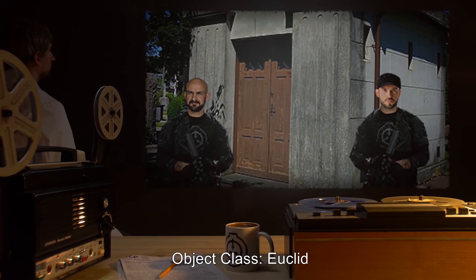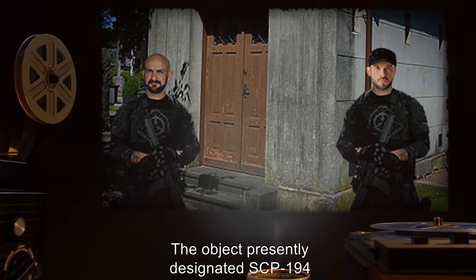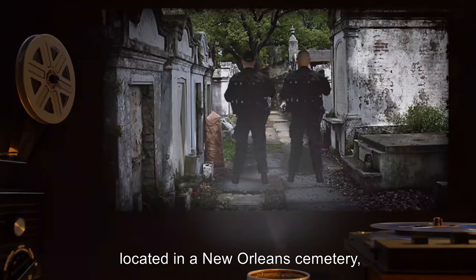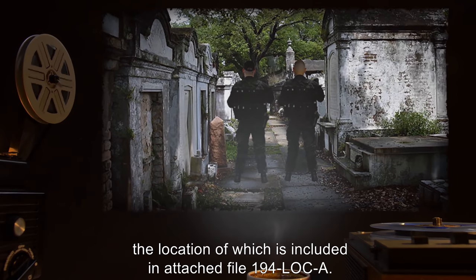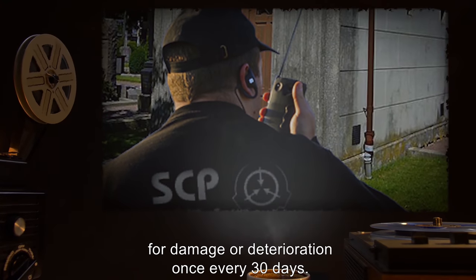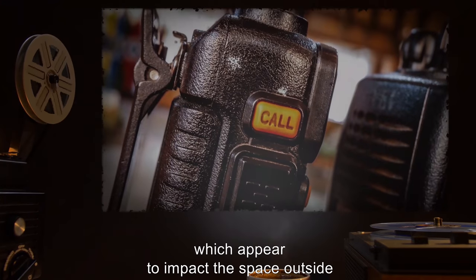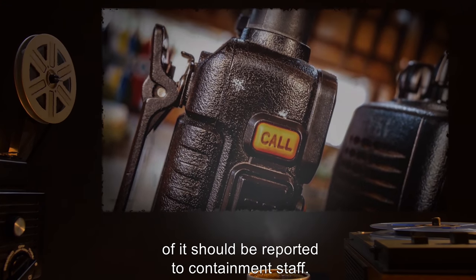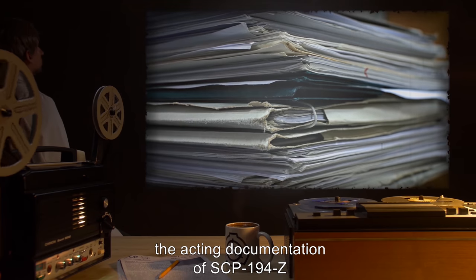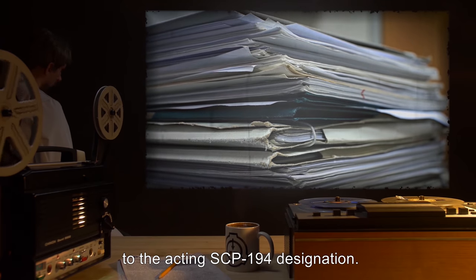Addendum 194.A — Object Class: Euclid. Addendum 194.B — Special Containment Procedures: The object presently designated SCP-194 is contained in a concrete mausoleum located in a New Orleans cemetery, the location of which is included in attached file 194-LOC-A. The mausoleum is to be checked for damage or deterioration once every 30 days. Any reality restructuring effects of SCP-194 which appear to impact the space outside of it should be reported to containment staff. Due to the effects of SCP-194-Z upon the SCP-194 designation, the acting documentation of SCP-194-Z is presented in the form of various addenda to the acting SCP-194 designation.